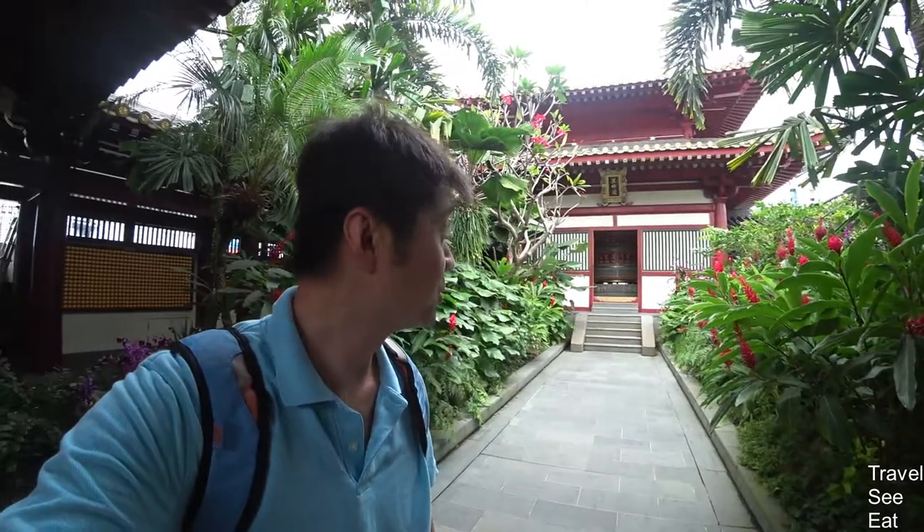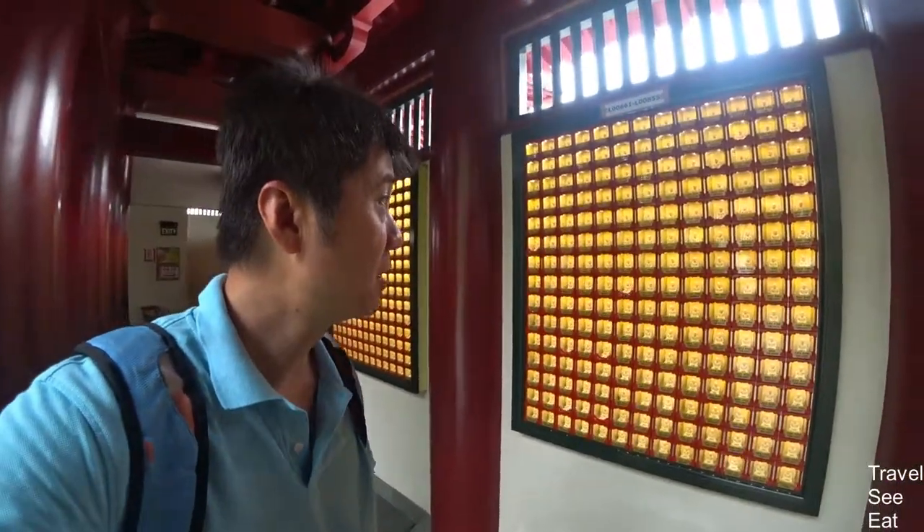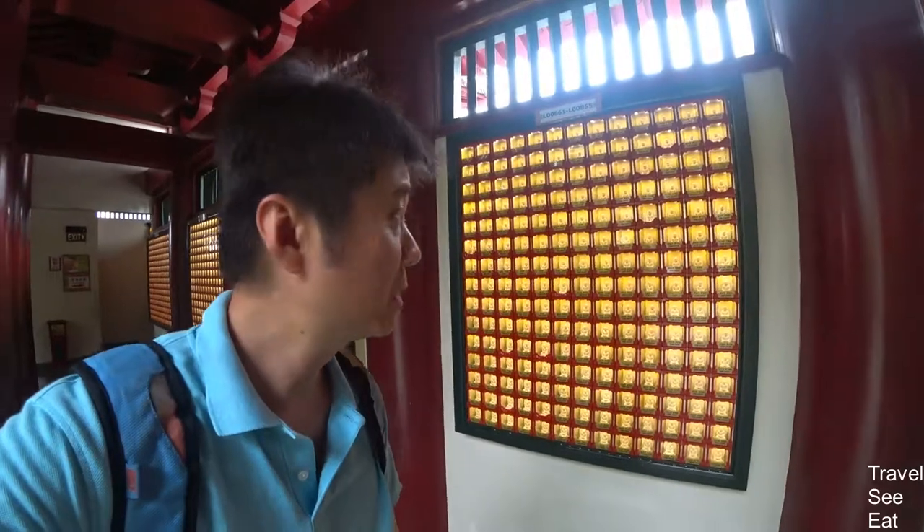I'm currently at the rooftop garden of the Buddha Tooth Relic Temple. As you can see, it is a beautiful garden. On the wall there are many, many little Buddha statues with numbers and probably names on them. It is probably the list of people that have actually made donations to this temple.